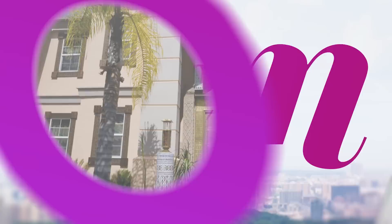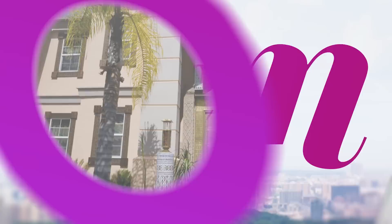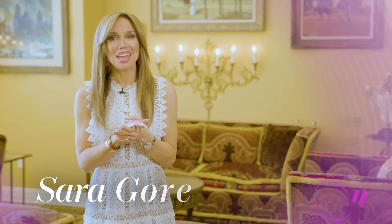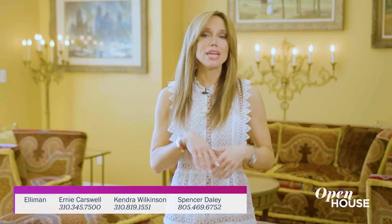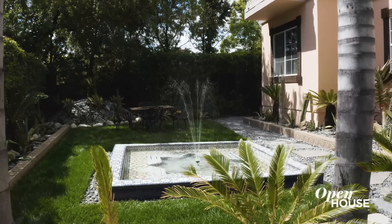Coming up just after the break, a vibrant homage to a Moroccan Riyadh. Welcome back, everyone. We always pride ourselves in showcasing homes that transport us. And this next home in the Los Feliz neighborhood of Los Angeles does just that. Walking through this loving homage to a Moroccan Riyadh, it's easy to imagine yourself in Marrakesh or Casablanca. So, take a trip — or rather a look — and definitely enjoy.